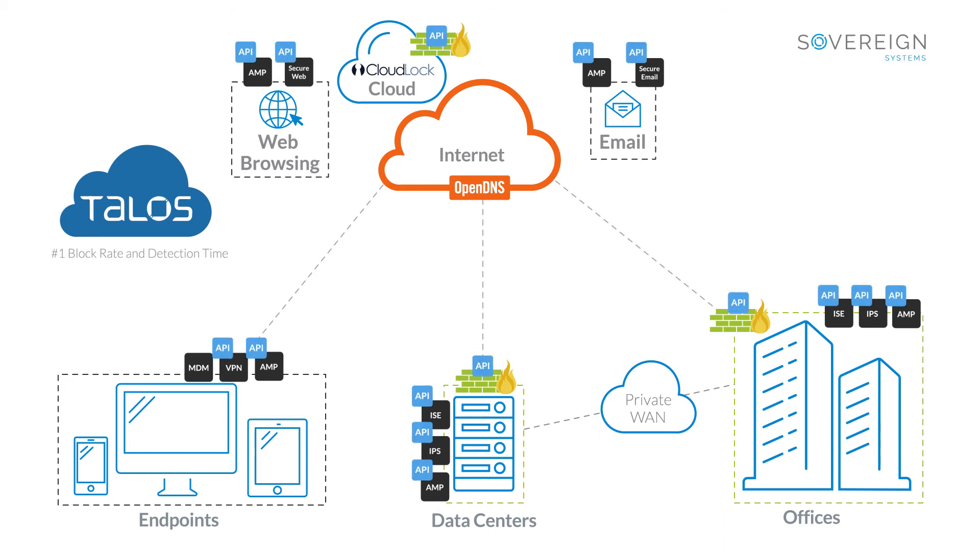StealthWatch leverages NetFlow data to improve endpoint visibility, and with Firepower Management Center, you can correlate network and threat information into real-time stats.